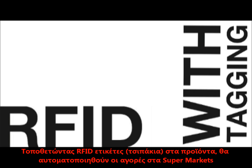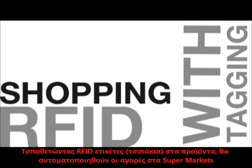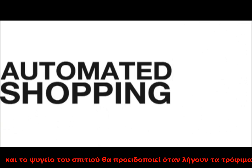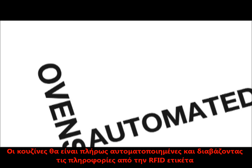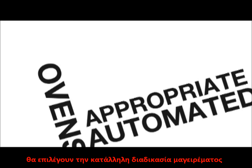In this system, the whole supply chain is tracked. By tagging each product with RFID, shopping at supermarkets will be automated, and at home our fridge will be able to warn when a product goes bad. Our ovens will be fully automated, and by scanning our food, they'll start the appropriate cooking process.